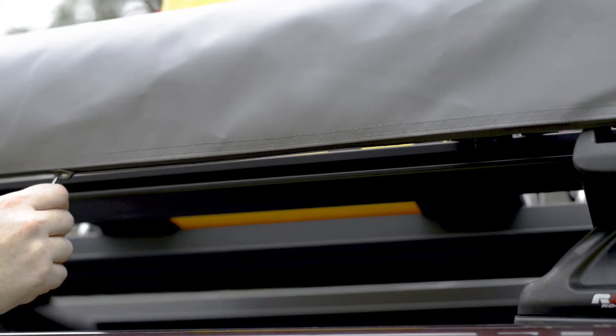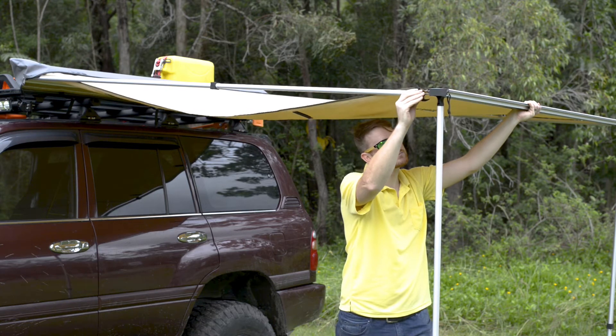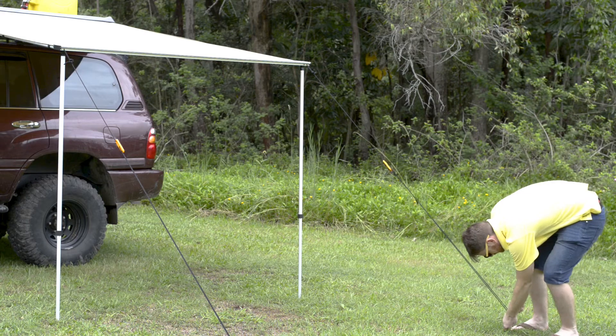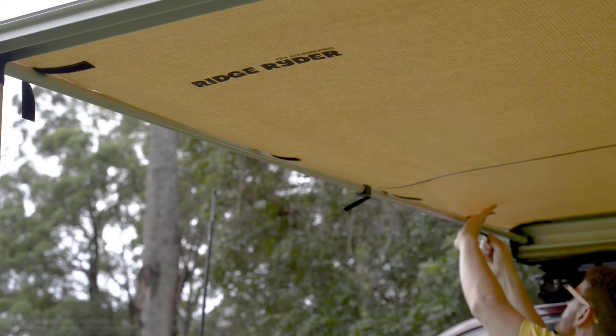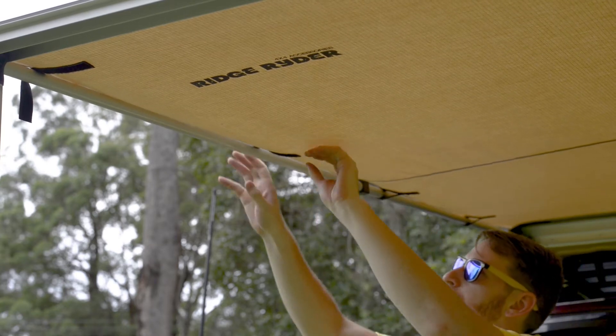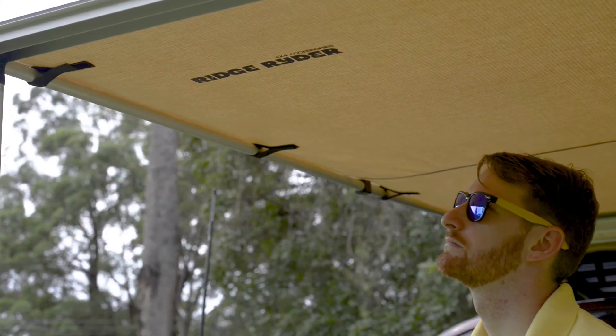Easy setup is the focus of these awnings, with telescopic legs and side poles which lock into place with a quick twist, whilst allowing the awning to free stand, then secure with the supplied guy ropes and pegs. Hook and loop straps on the sides help keep the canvas taut, preventing the awning from flapping and rainwater from pooling, ensuring the shelter performs at its best.